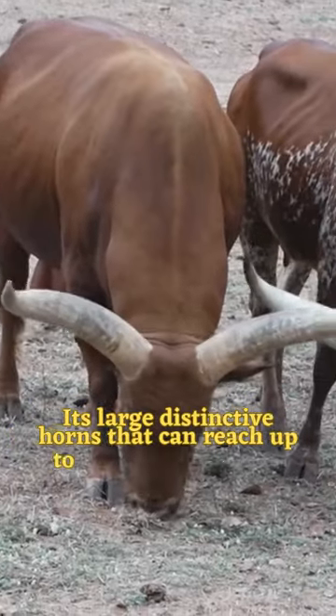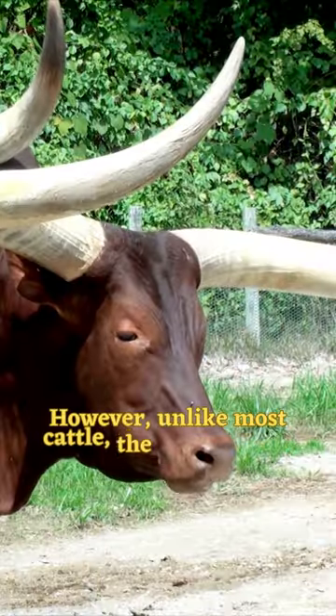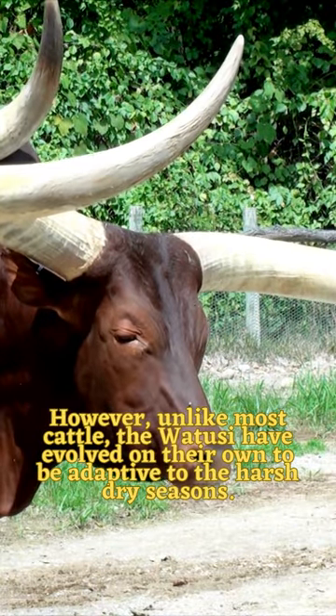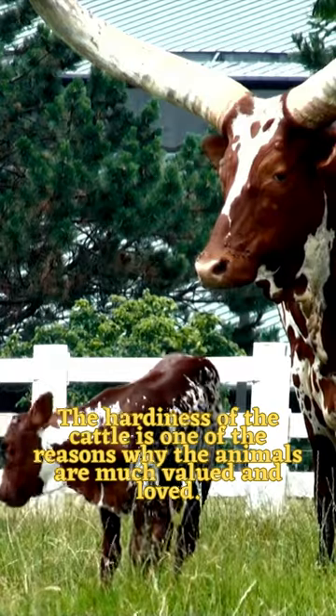It has large distinctive horns that can reach up to 8 feet from tip to tip. Unlike most cattle, the Watusi have evolved to be adaptive to the harsh dry seasons. The hardiness of the cattle is one of the reasons why the animals are much valued and loved.